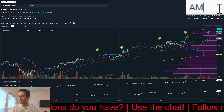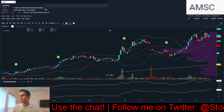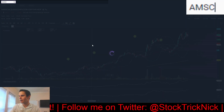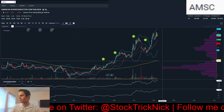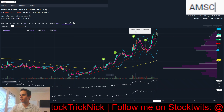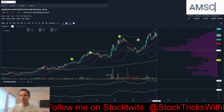First, we have AMSC, going in alphabetical order to keep it simple. You see the 200-day, 50-day, 20-day, 8-day exponential moving averages all in the right order, so everything's trending up on the name.